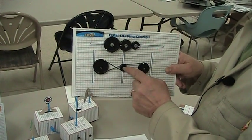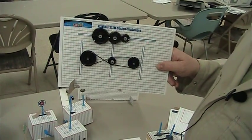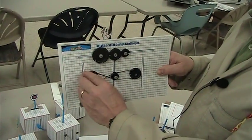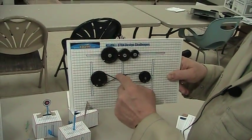Here we have a problem connected to pulleys. The students are to design a pulley system so that when you turn one pulley, the other pulley turns in the opposite direction. To do that, we've created a belt which is crossed.